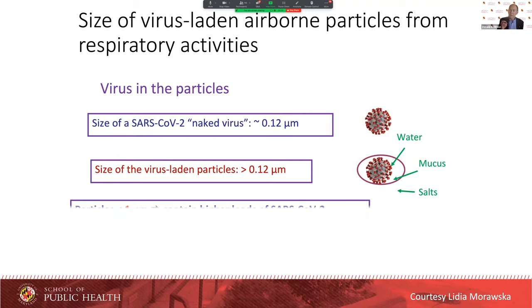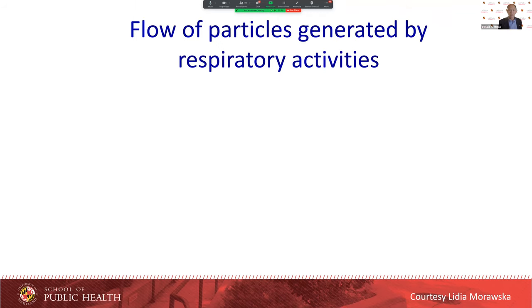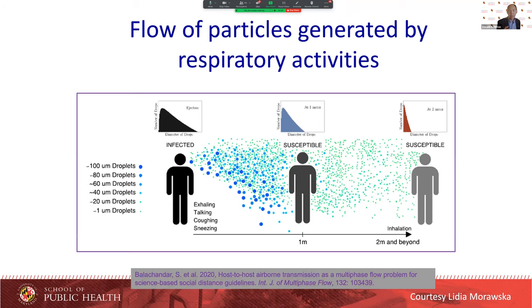What happens when we're with other people is that we're generating aerosols with talking, coughing, or just breathing. These droplets are then floating in the air around us — more concentrated close to us than farther away. Also close to us there tend to be more big ones because they settle out of the air more quickly than the very small ones. What evidence do we have that this is important, particularly in COVID-19?